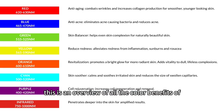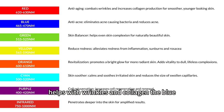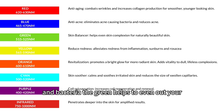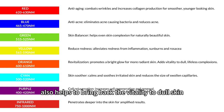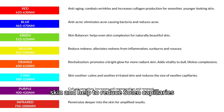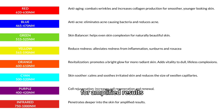This is an overview of all the color benefits of LED lights for your skin. The red LED lights help with wrinkles and collagen, the blue helps with acne and bacteria, the green helps to even out your skin tone and also helps with acne, the yellow helps with redness and inflammation and even sunburn and rosacea, the orange helps with your skin glow and brings back vitality to dull skin, the cyan helps to soothe and calm irritated skin and helps to reduce swollen capillaries, and the purple helps to rejuvenate your cells. The infrared helps to penetrate deeper into the skin for amplified results.